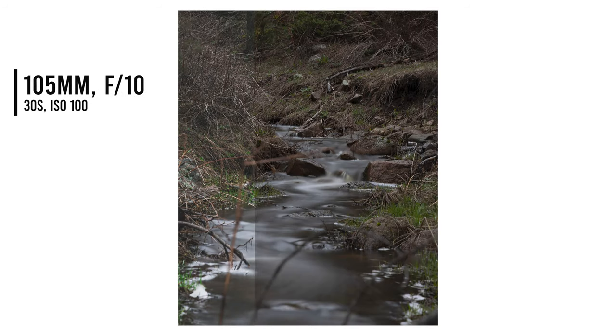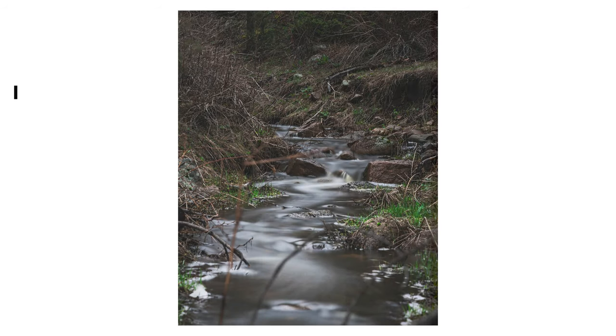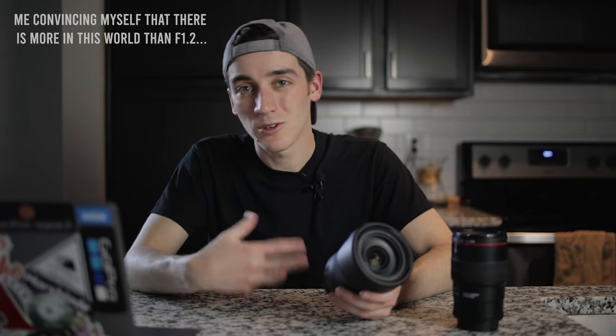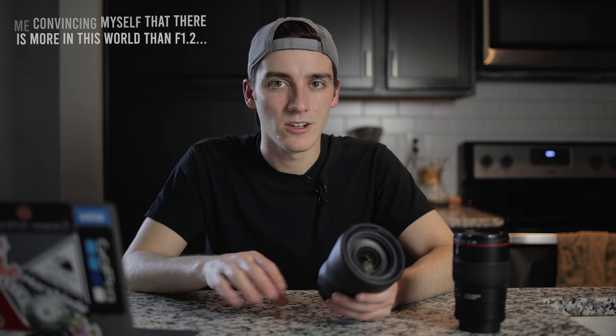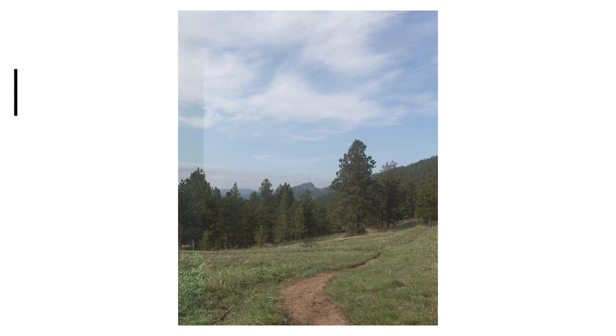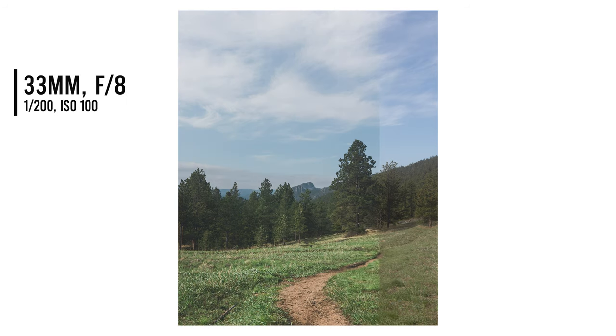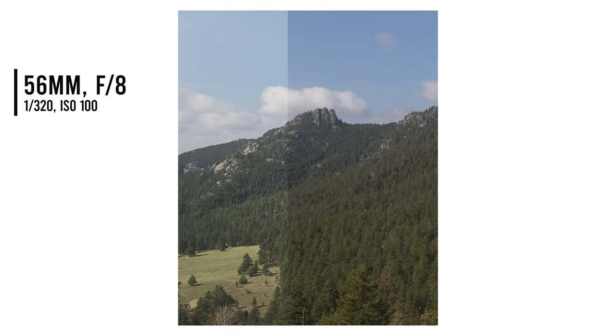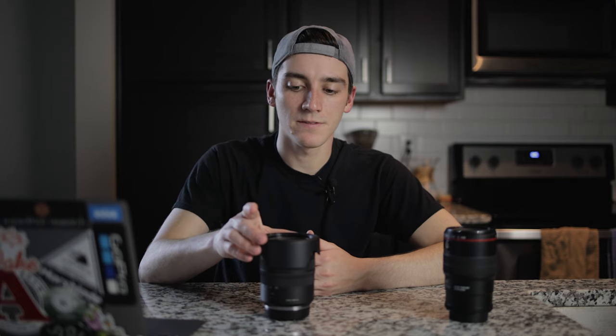I wouldn't be able to get the most delicious bokeh since it's an f4, but especially on travel trips with landscape shooting where I'm typically shooting f8 or higher, the f4 isn't a big bummer. From the functional perspective, the increased low light ability in the RP over the Canon T7i kind of balances out that this is an f4, whereas my 17-55 was an f2.8.